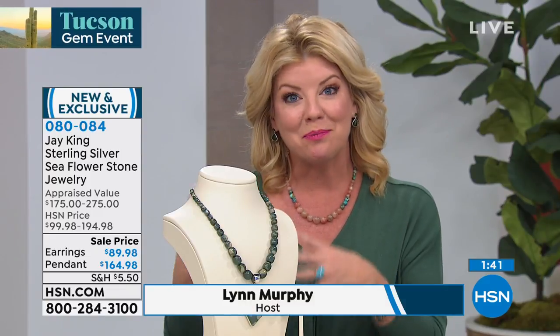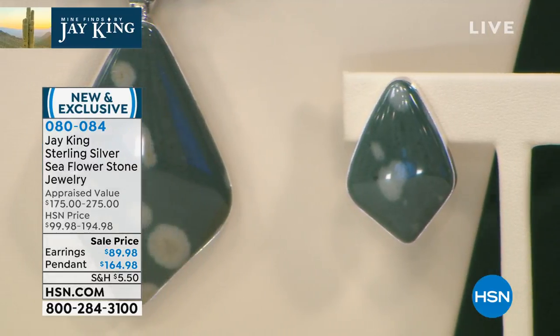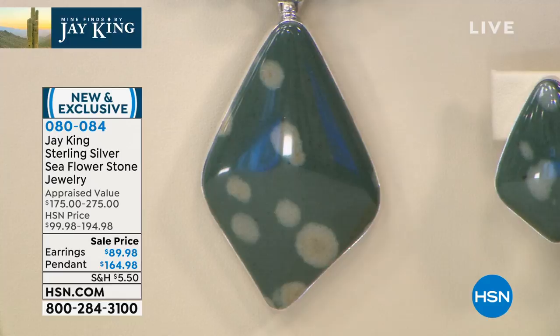Collectors and designers go to the Tucson show — the largest gemstone show in the world — to find unique opportunity specials just like this one, and this was two years in the making. Jay's amazing team has been with him for years, hand-selecting and hand-crafting every single one of these pieces. If you're just tuning in and want to treat yourself to a beautiful piece of one-of-a-kind jewelry, it doesn't get more magnificent than these opportunity buys.